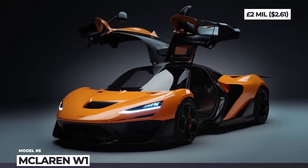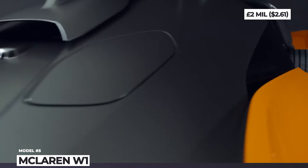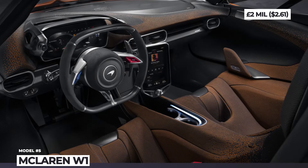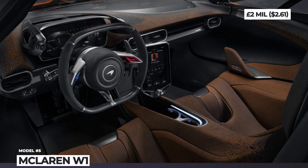Despite having supreme track adaptations, the W1 is a road-going vehicle, so its interior has an 8-inch infotainment touchscreen with the support of Apple CarPlay and a premium stereo system.